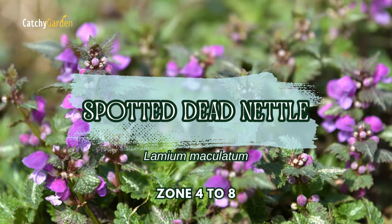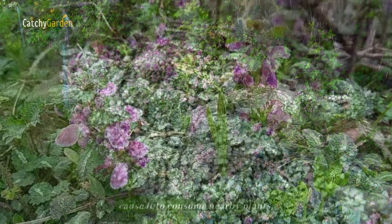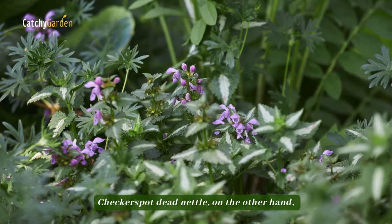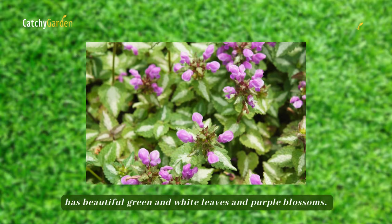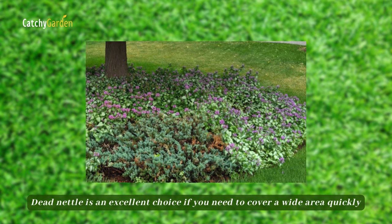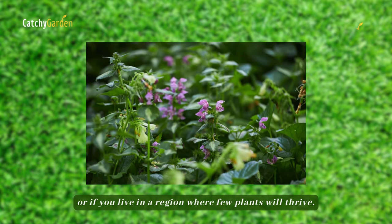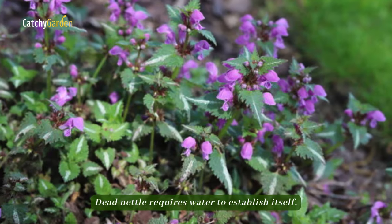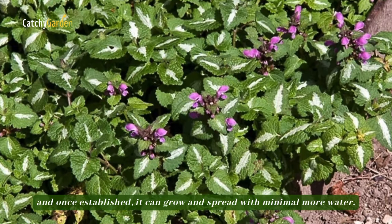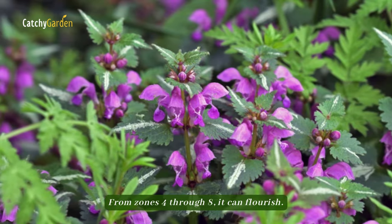Number 5: Spotted Dead Nettle. If not contained, its aggressive nature could cause it to consume nearby plants. Spotted Dead Nettle, on the other hand, has beautiful green and white leaves and purple blossoms. It is an excellent choice if you need to cover a wide area quickly or if you live in a region where few plants will thrive. Dead nettle requires water to establish itself, and once established, it can grow and spread with minimal additional water. From zones 4 through 8, it can flourish.